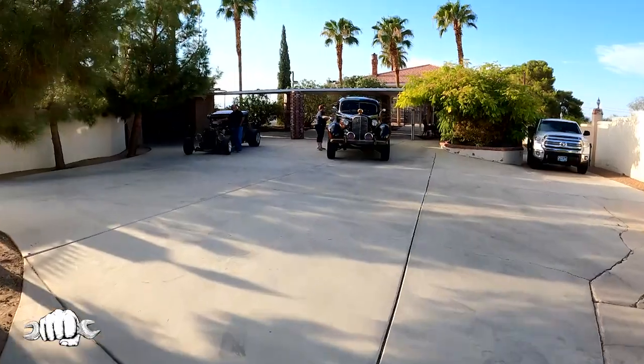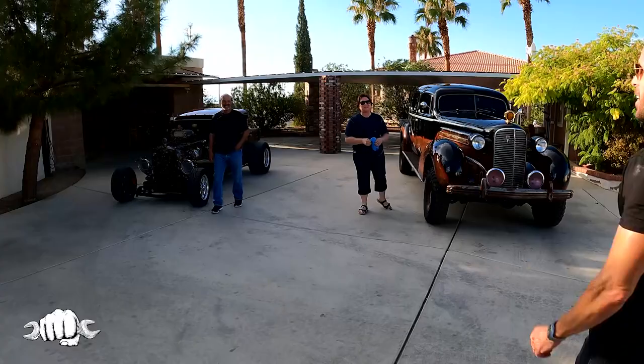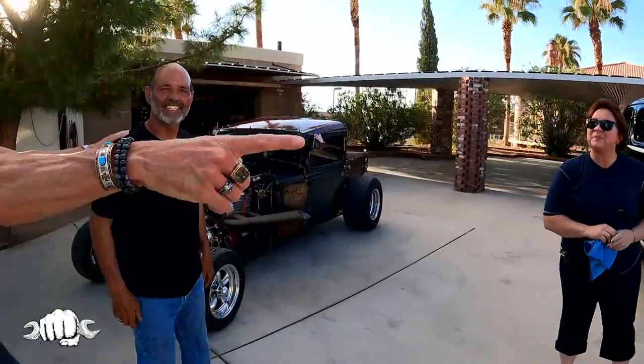Hey, look at these two — and look at these two cars as well! It is great to see you, David. Great to see you. Teresa, how are you? Great to see you. Wow, thank you for coming. Look at these.